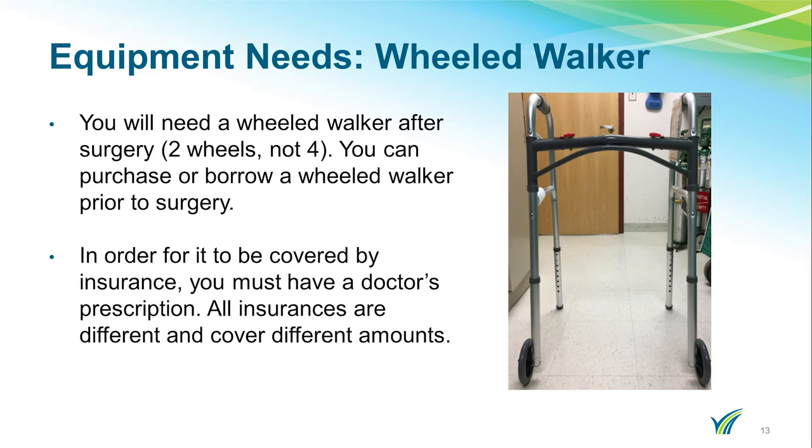You will need a wheeled walker after your surgery. You can purchase or borrow one prior to surgery. If you obtain a walker prior to surgery, please bring it with you on the day of surgery so a therapist can properly adjust the height. In order for a walker to be covered by insurance, you must have a doctor's prescription. All insurances are different and cover different amounts. If you have not purchased or borrowed a wheeled walker prior to surgery, let us know during your hospital stay and the physical therapist will issue you one from an outside vendor who will bill you for anything your insurance does not cover.